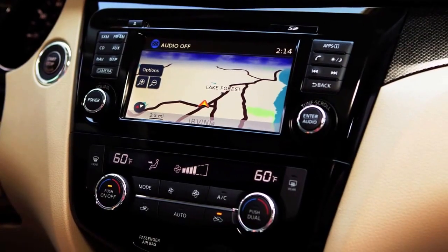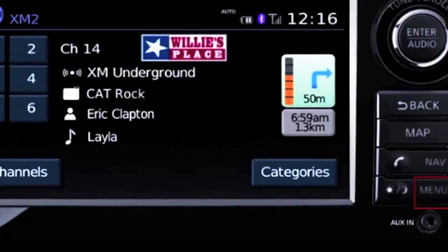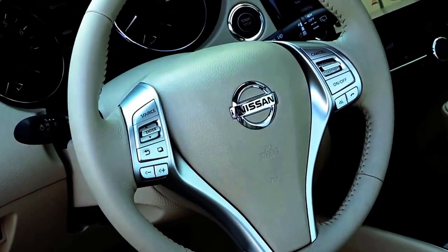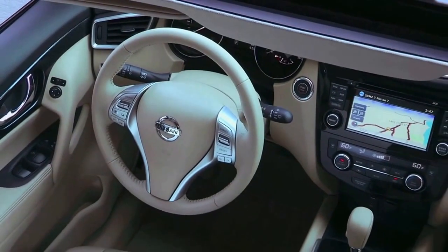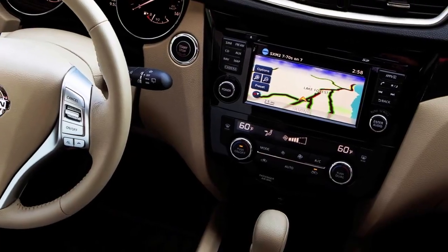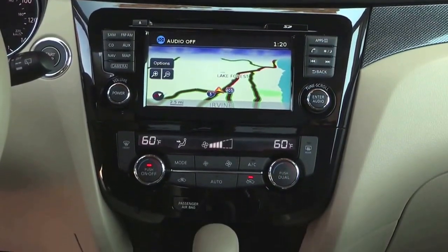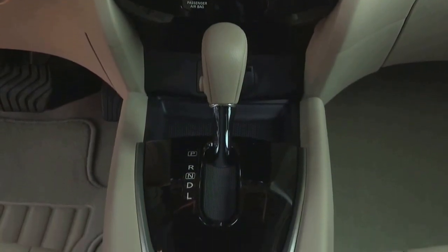There's a whole new host of IT features. This is the seven-inch NissanConnect navigation. In addition to the standard navigation, you have NissanConnect apps, so you get things like Facebook, Twitter, and Pandora radio connected directly from your smartphone into the head unit. Everything from Bluetooth to rear-view camera to streaming audio, USB — those are all standard on every vehicle. Additional technology like the dual zone climate control and the five-inch meter display are available for the first time on the Rogue.